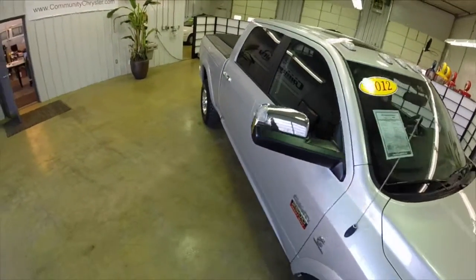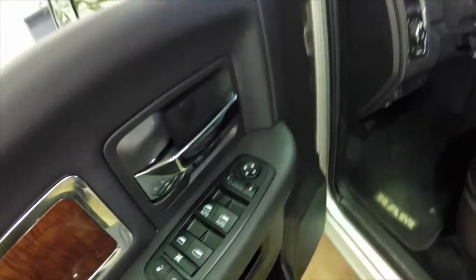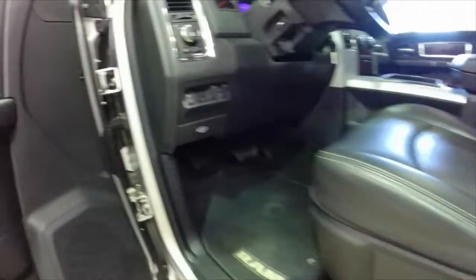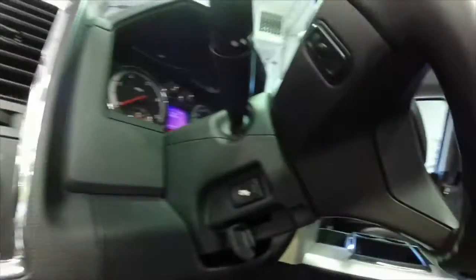Alright, let's take a look at the interior. Inside we have power windows, power mirrors, and power door locks. We also have a power sliding rear window, eight way power driver seat with lumbar support and two driver memory, integrated trailer brake control, and automatic headlamps with a cargo lamp.